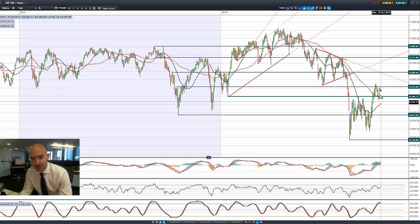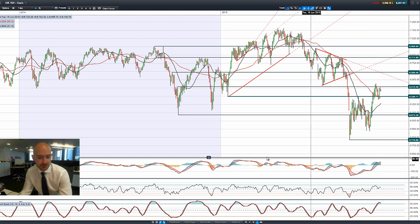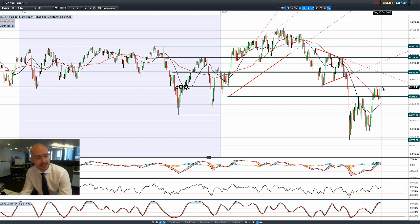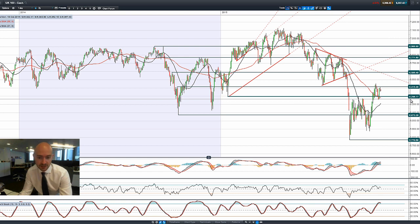Moving on to the UK 100 — we had a great Thursday, didn't do much on Friday, and we've gapped a little lower this morning. Similar to the US 30, we're overbought on the slow stochastic. The RSI is neutral, and the MACD histogram is slowly lowering, meaning we might get a negative crossover at some point. We might have a series of lower highs, so the UK 100 is not looking as friendly as the US 30, with 6,300 as the potential support and 6,415 as the potential resistance.